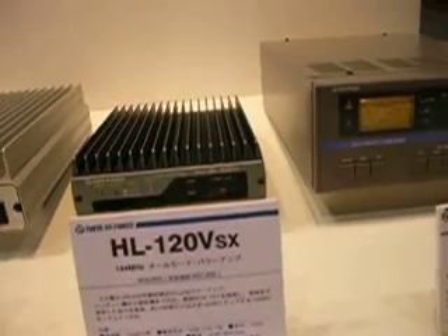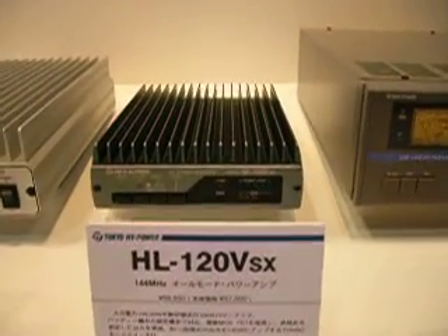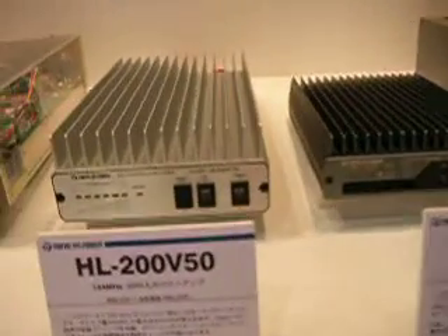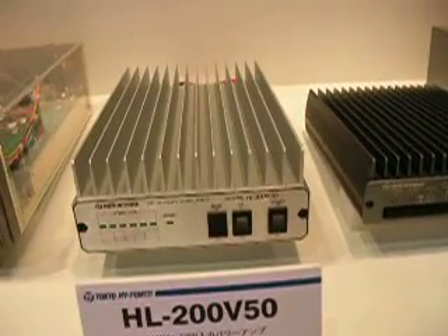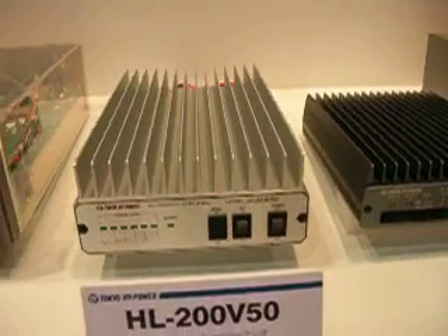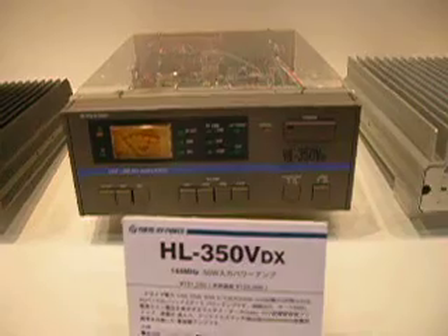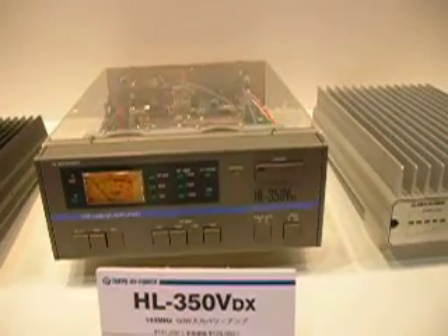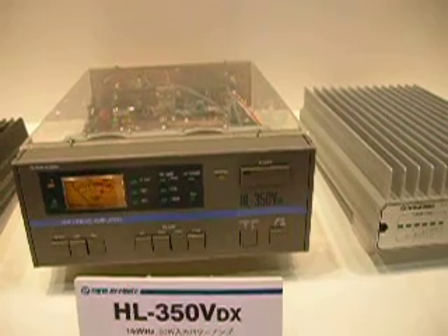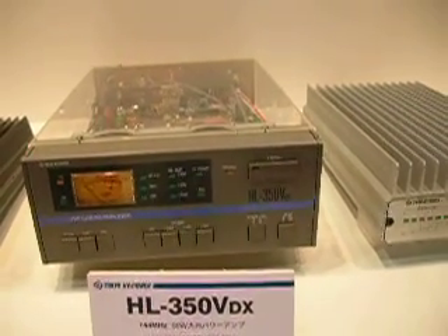We have the HL120V VHF amplifier. We have the HL200V50, a 2 meter power amplifier. We have the HL350VDX, a VHF linear amplifier pushing out 300 watts.